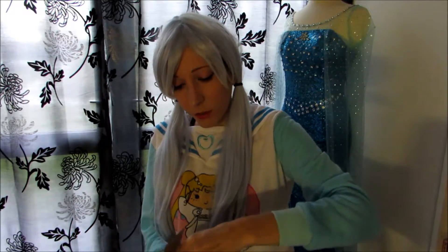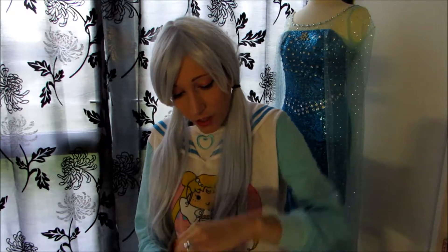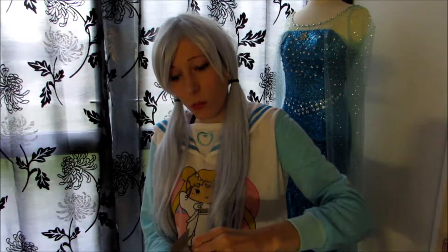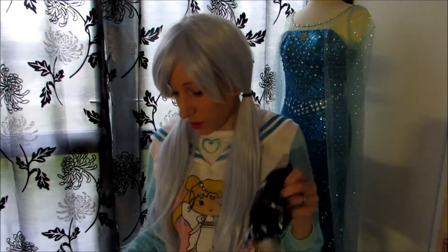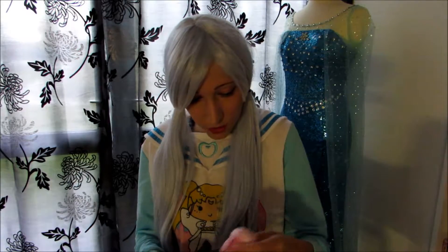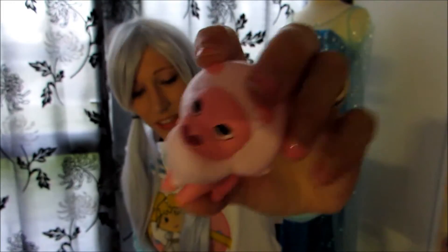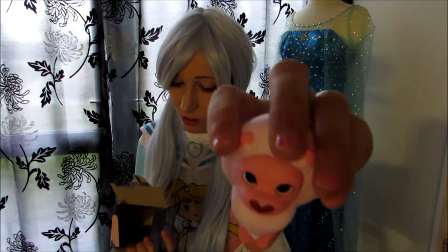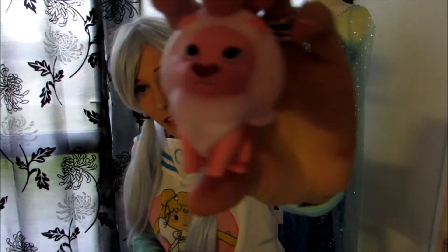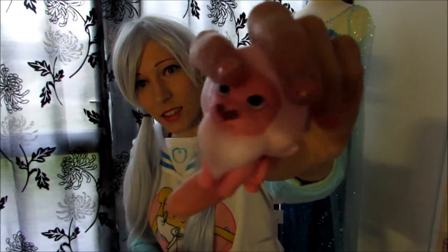Steven Universe is one of my favorite series. I think it's because it has so many feelings and excitement - it really is a cute cartoon. I really love that. And I got Lion! I got Lion, yay! I didn't know he was in there at all. I'm sorry, I think I'm starting to feel a little bit sick, but I got Lion - he's so cute!